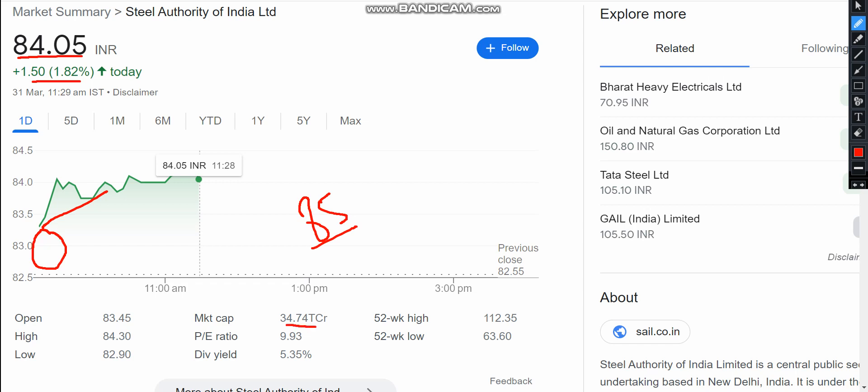The market cap is 34,000 crore and there is no debt for 35,000. The P/E ratio is 10, which is good. The dividend yield is 5.35%, which is a good dividend.